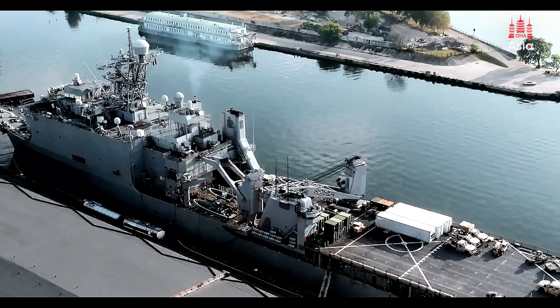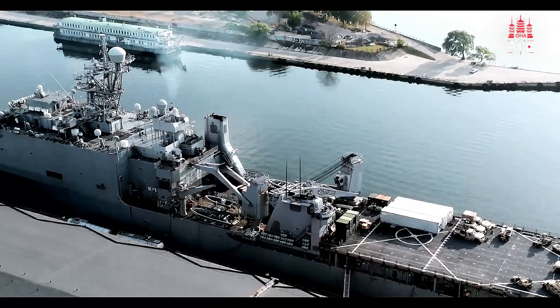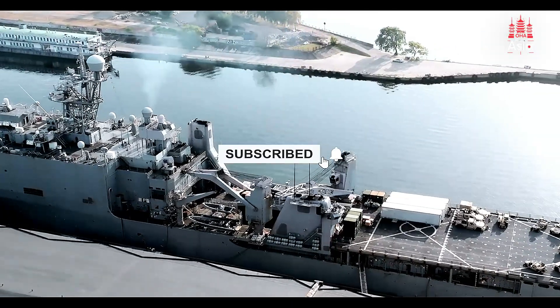As always, we'll keep you updated on the latest developments in defense and technology. If you found this content informative, don't forget to like, share, and subscribe for more updates on Asia's trending stories. See you next time!